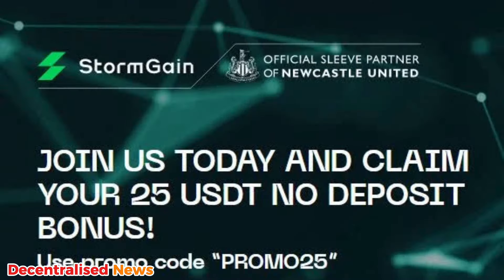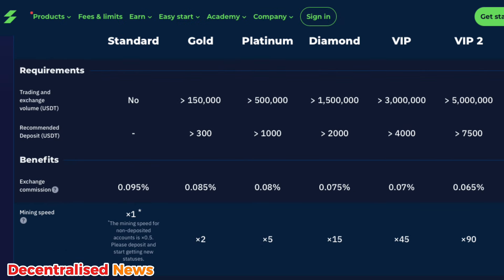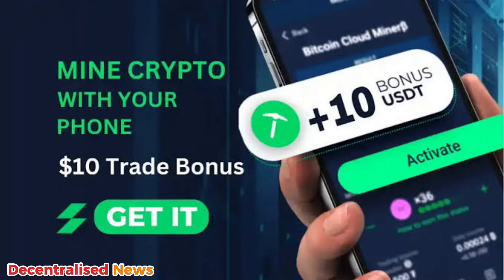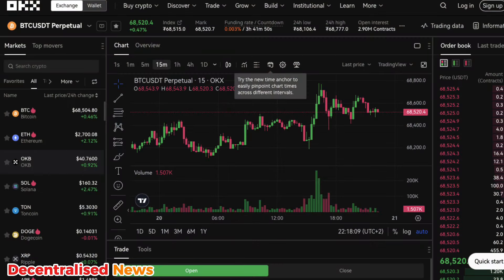Number three is StormGain, which provides a unique no-deposit bonus of 25 USDT to new users. This bonus can be used to explore their proprietary trading platform, which includes features like in-platform Bitcoin mining and a simple user interface, making it ideal for beginners. Go check out StormGain.